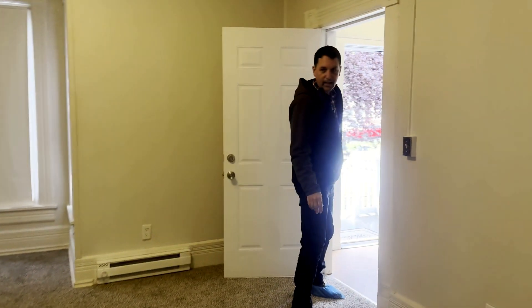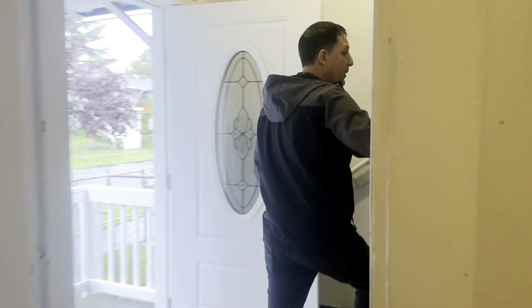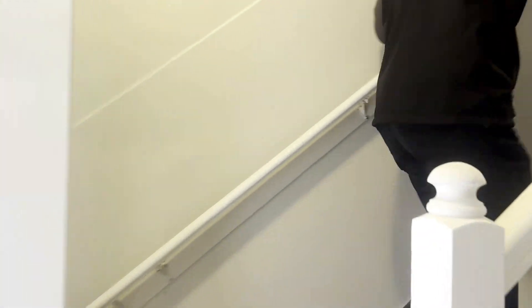I'm not sure what the electrical and plumbing situation is like. I do see grounded outlets, but that doesn't mean things are actually grounded, so just keep that in mind. Moving on up to the second unit, which has its own entrance — the main entry is down there.